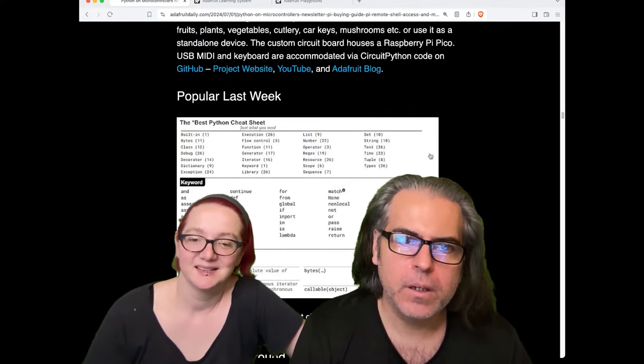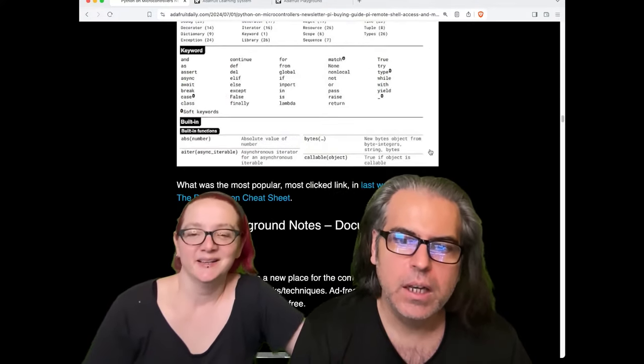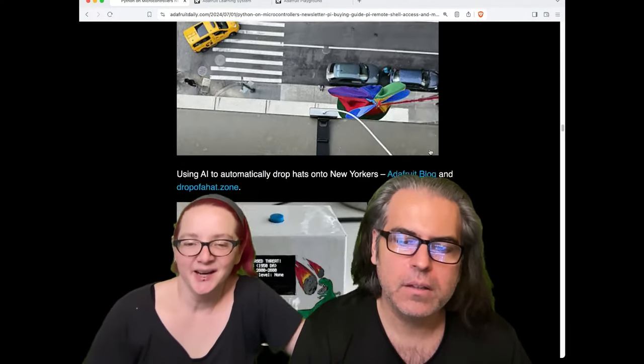Then we have our Popular Posts of the Week. This includes the best Python cheat sheet, and lots and lots of other projects.